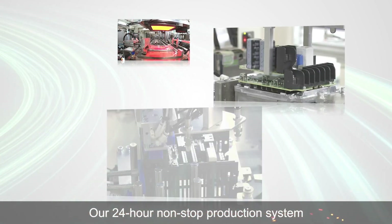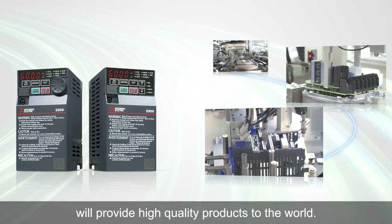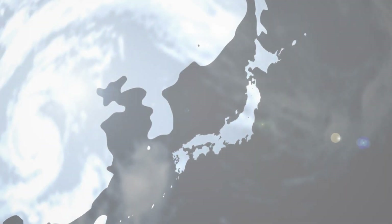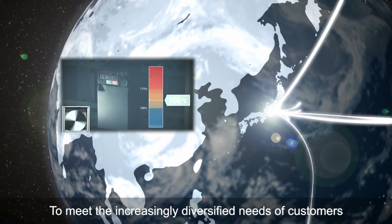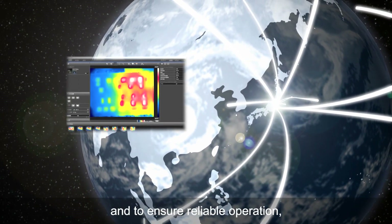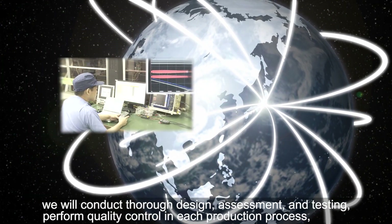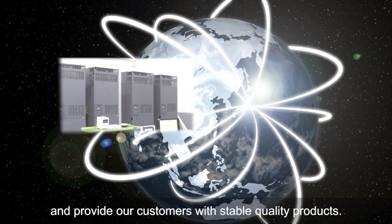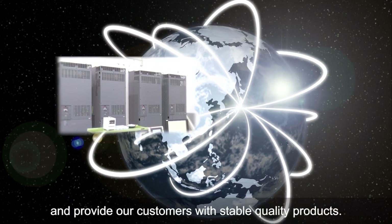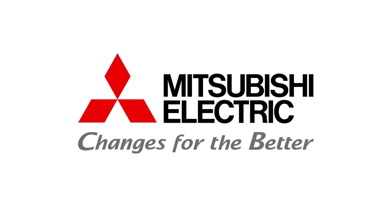Our 24-hour non-stop production system will provide high quality products to the world. To meet the increasingly diversified needs of customers and to ensure reliable operation, we will conduct thorough design, assessment and testing, perform quality control in each production process and provide our customers with stable quality products.